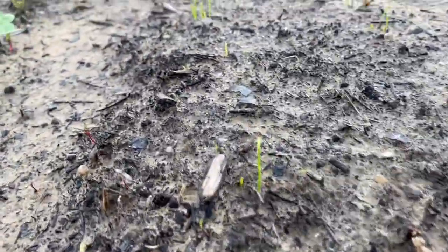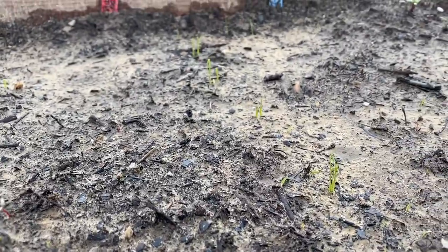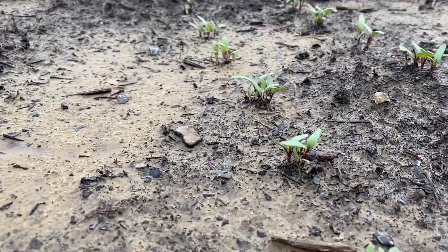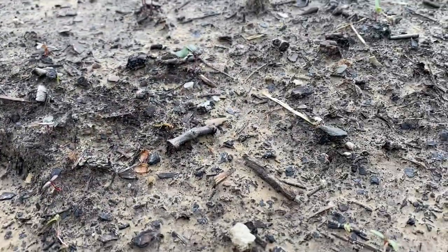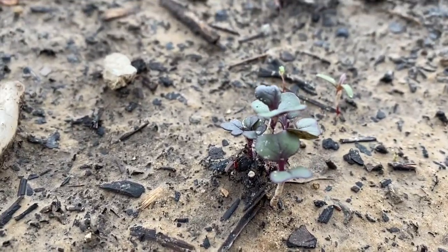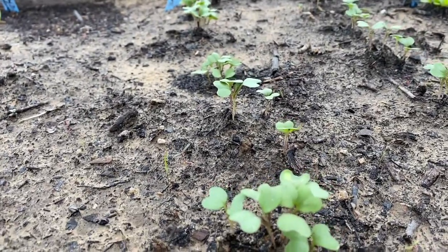Here are some of my onions that I got from MI Gardener — yellow and red. They just started to come up. Here is beets, 55 to 60 days. And then here's some kale — again, kale is 50 days. Chard — got a lot of chard. Here is cabbage, cabbage is 65 days.